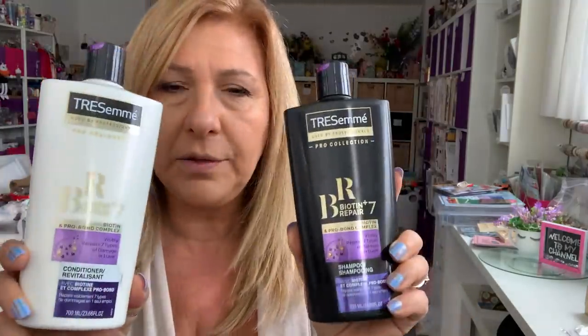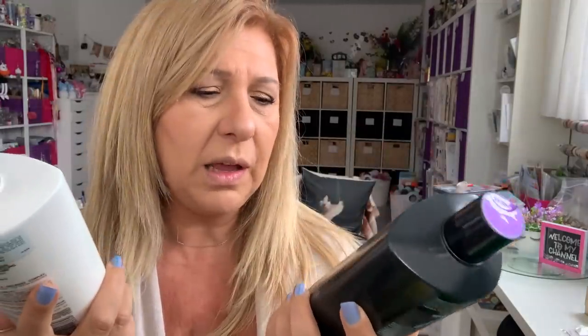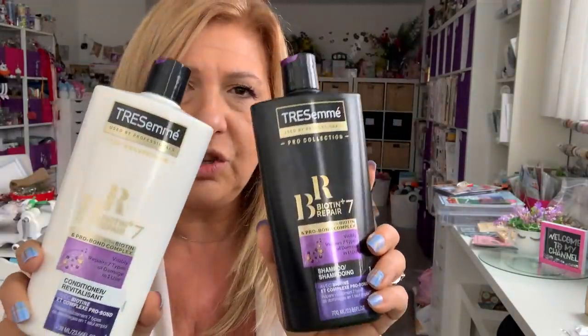I'm going to start with some of the boring stuff. I needed shampoo and conditioner and I saw this Tresemme one. It's 700 ml. I've never used it, so I thought I'd give it a try. It's $4 each, so I grabbed them.